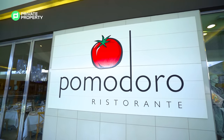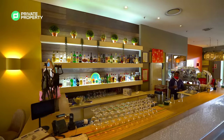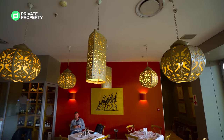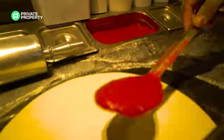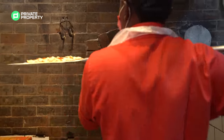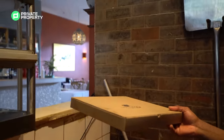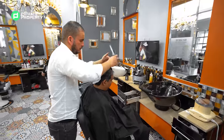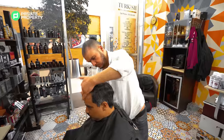Pomodoro — it means tomato in Italian. It's also one of the best restaurants in Johannesburg. If you're into Italian food, it is legit, as they say. Also, if you're looking for a really good haircut, there's an excellent Turkish barber at the Morningside Shopping Centre.